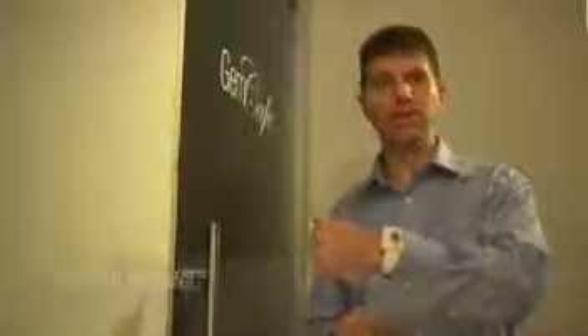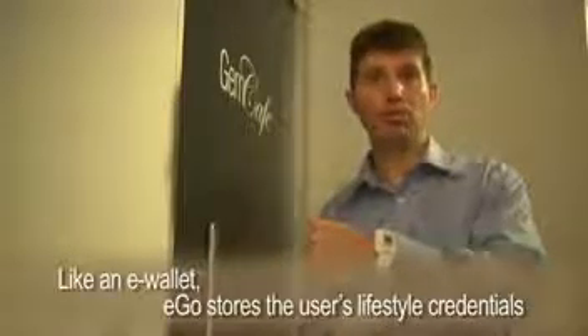The first thing I will do is initialize EGO with my fingerprint. And now EGO is basically wearing my identity, whether it is banking cards or other types of digital credentials.